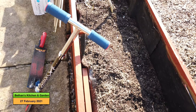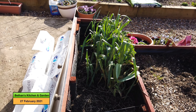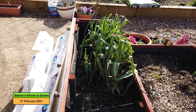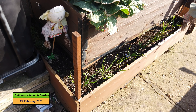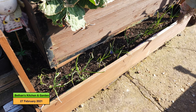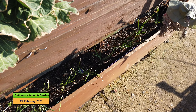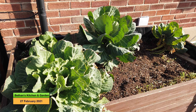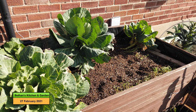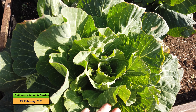At the end I've got my leeks — there are a few leeks that'll probably see us through to the end of March. In the trailer bed at the bottom, there are the shallots which are looking reasonably good. I've got the cabbages there and they look like they're hearting up a bit as well.